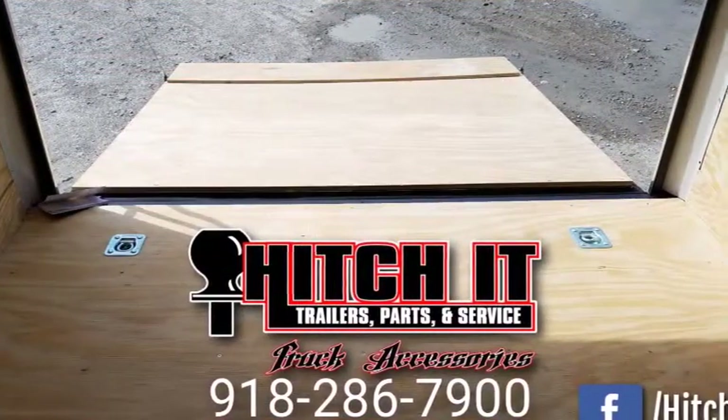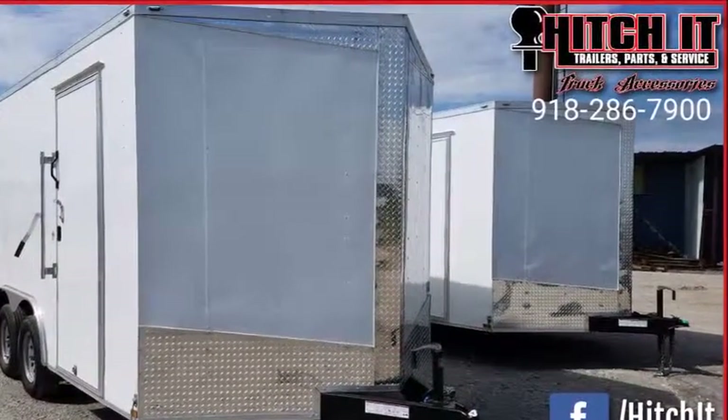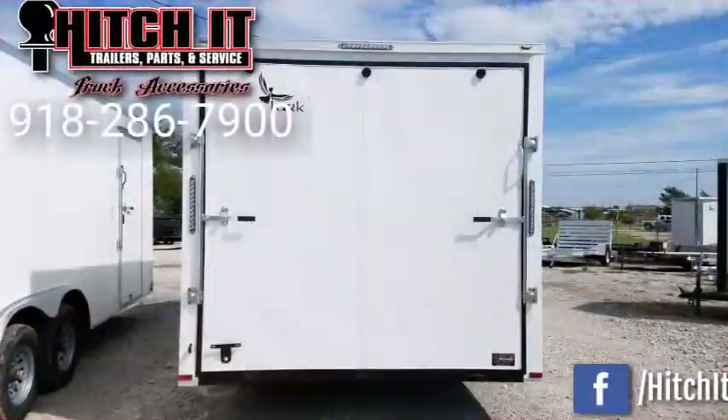The V-nose is 18 inches beyond the 16 foot. We added extra height to this trailer — it's a 7-foot tall interior, which allows for any side-by-side with a lift kit, with aftermarket wheels, and with a roof.